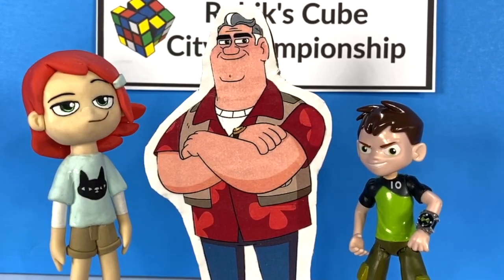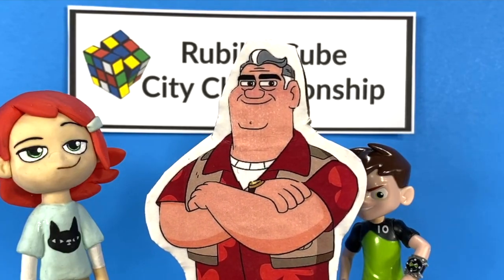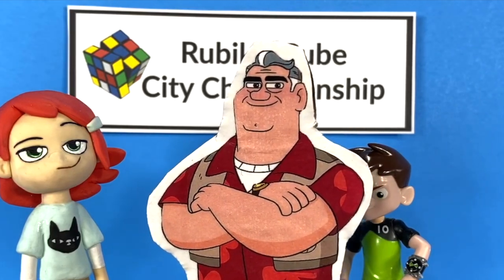It looks like Hudson forgot to take home the grand prize. Can we keep him, Grandpa? The only way you can keep him is if you can reprogram him to sweep and mop. Otherwise, he should go.